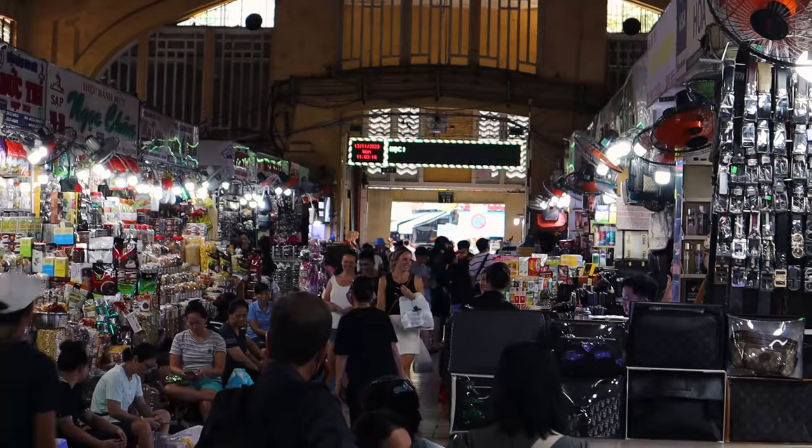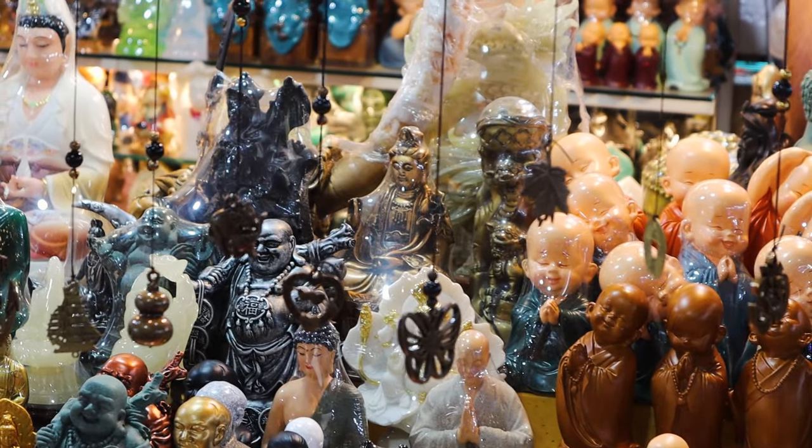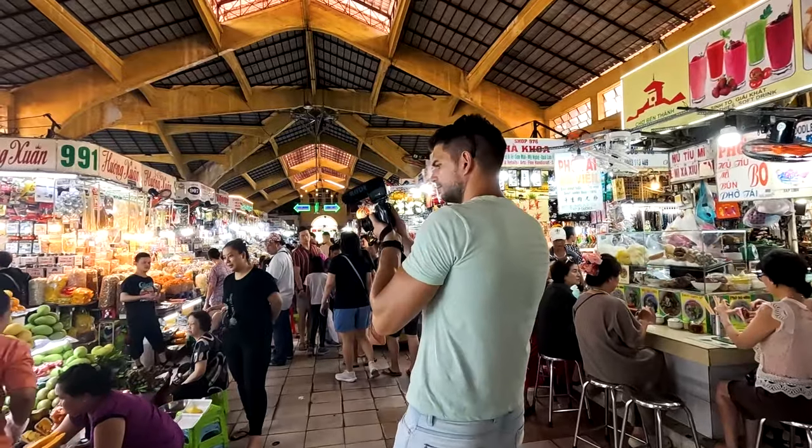Take note that Ben Thanh Market is open from 6am to 6pm. As we weren't aware of the schedule, we came the previous night but it was closed. We feel like we're in the Grand Bazaar in Istanbul — it's full of shops. You can find everything here: food, souvenirs, clothes — you name it.